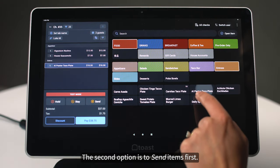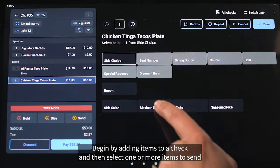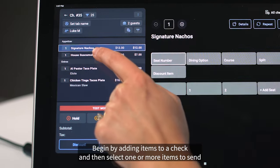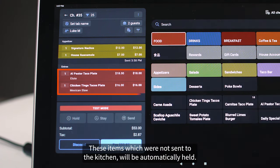The second option is to send items first. Begin by adding items to a check and then select one or more items to send by selecting the send button. Items which were not sent to the kitchen will be automatically held.